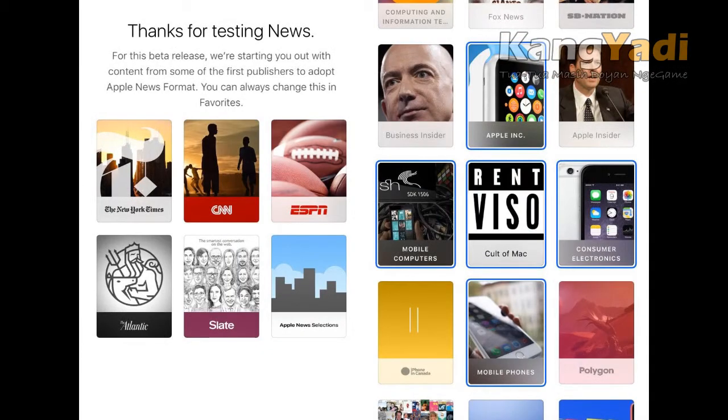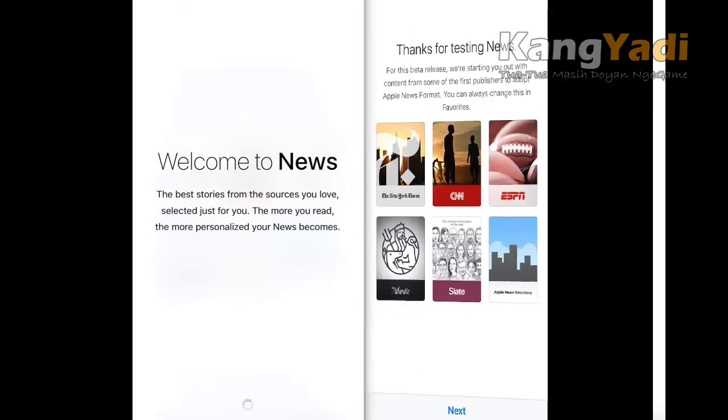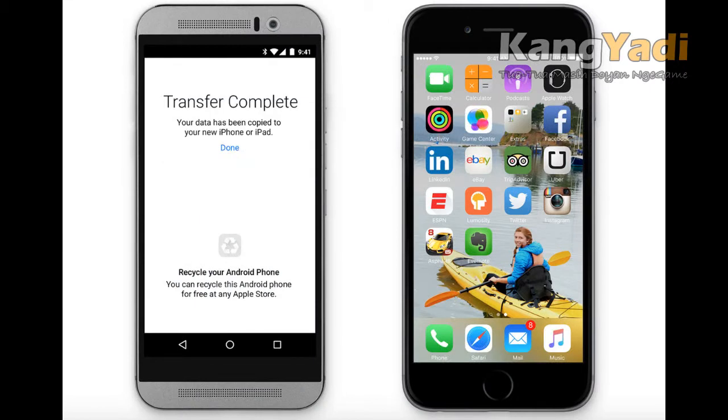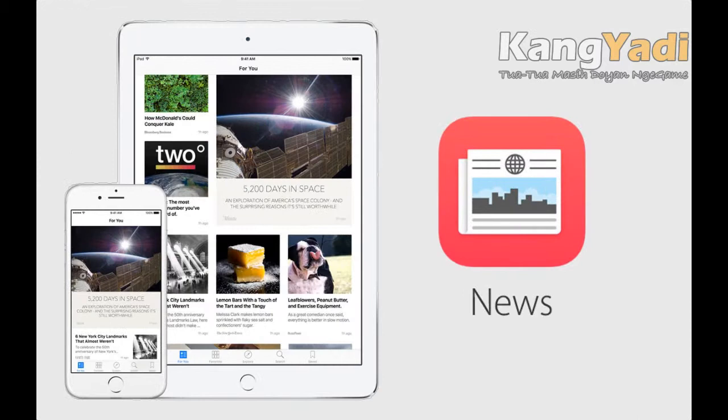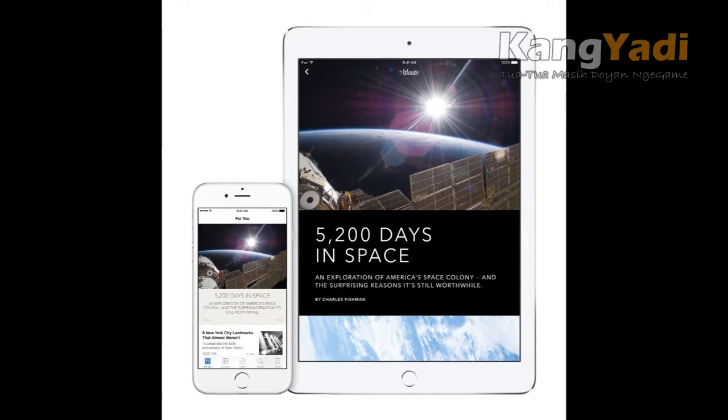Third, new News app. Apple has created its own News app where the company hopes you'll go to find your daily news updates. You can subscribe to a select group of publishers and blogs from within the app, or add websites via Safari. You can also share articles with friends and like stories, which Apple then uses to personalize your news feed.